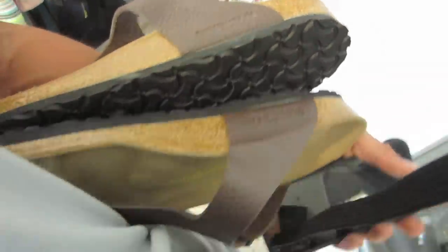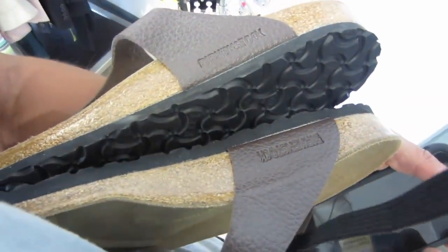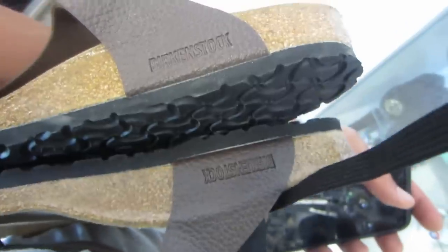Chris grabs some Broken Stock women's shoes for $20 — should sell for around $75-80. He heads to the glass case to see if there's anything else worth buying.